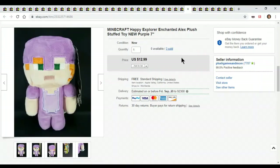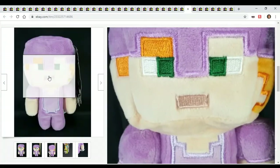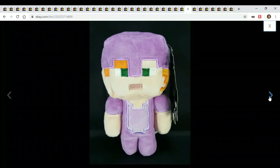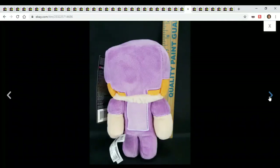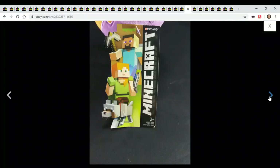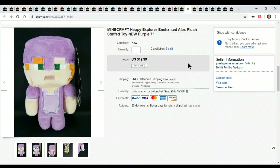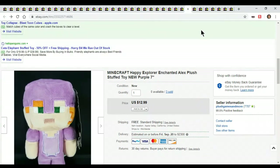Here's a little Minecraft guy. I bought these for $3 a piece on a clearance sale. I bought a bunch of different video game plush — it's just a little video game character, he's purple. He doesn't sell too much but $13 — what the heck.